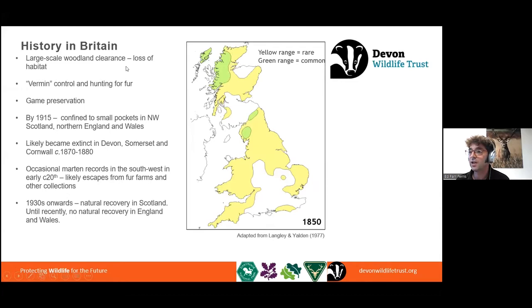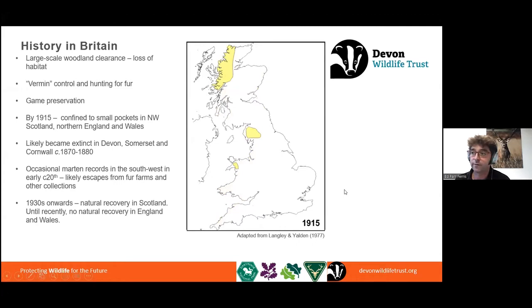Looking at the history of pine martens in Britain, we see this loss of habitat and these direct pressures. Around the 1850s they were still present in large parts of the country but very rare. By the turn of the 20th century, pine martens had been lost from nearly all of the UK — most of England and Wales — with just a couple of isolated pockets in Snowdonia and Cumbria, and northwest Scotland as a main stronghold. In the southwest we lost them in the 1880s or thereabouts. The last record I've seen is about 1880 in Paignton.